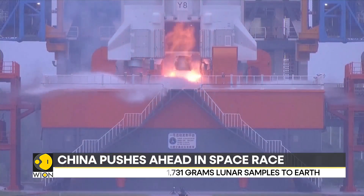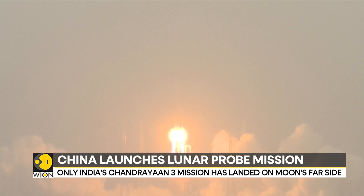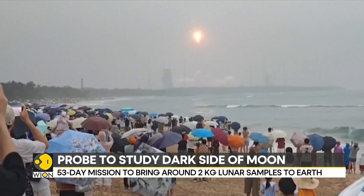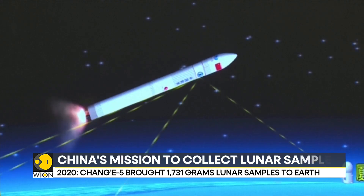The lunar probe mission follows the country's first lunar sample return mission, Chang'e 5, which launched in 2020 and brought back 1,731 grams of samples from the near side of the moon.